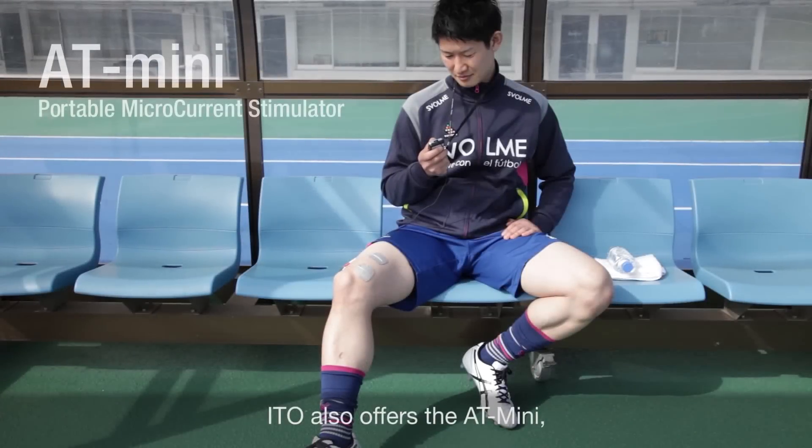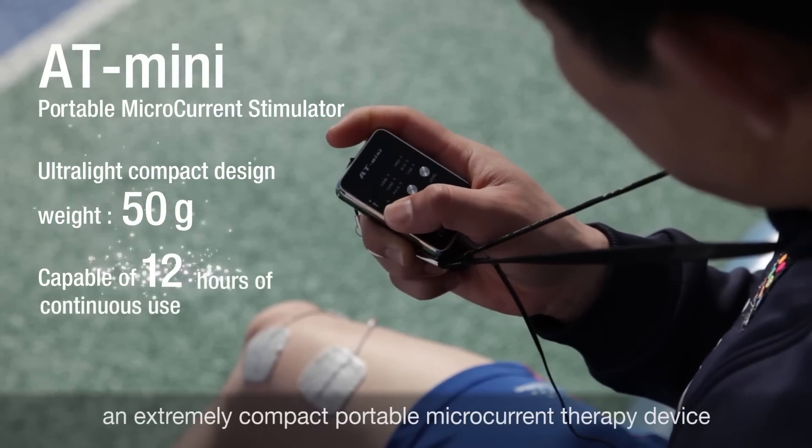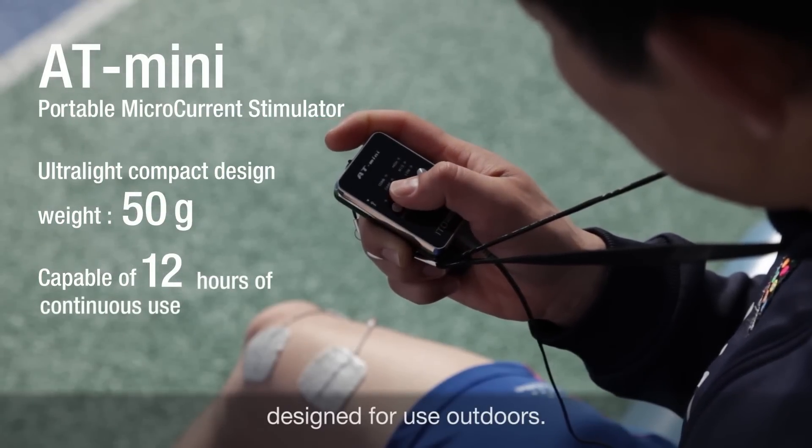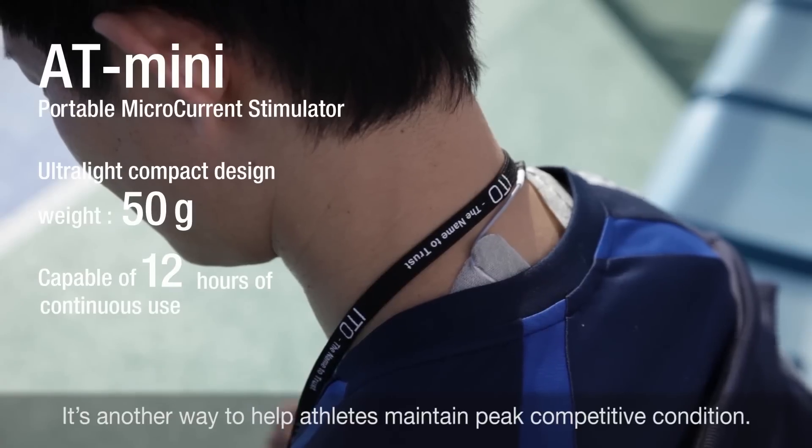ITO also offers the AT mini — an extremely compact, portable microcurrent therapy device designed for use outdoors. It's another way to help athletes maintain peak competitive condition.